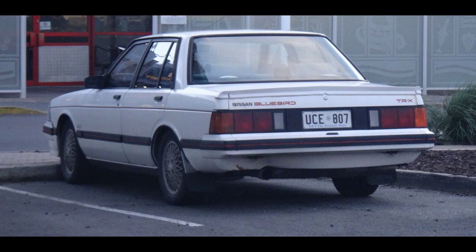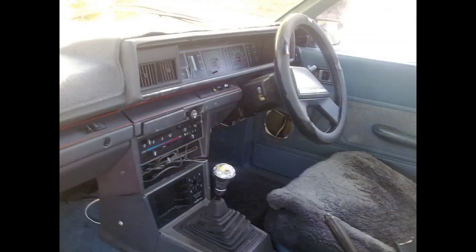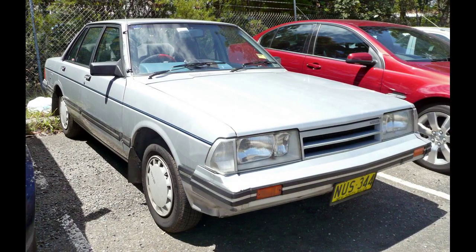The Bluebird 910, which was the last rear-wheel drive Bluebird, featured simple clean-cut squared-off lines, unlike the Coke bottle styling of its predecessor. It did however retain the same engine range, the same McPherson strut suspension, and the same wheelbase as the 810.